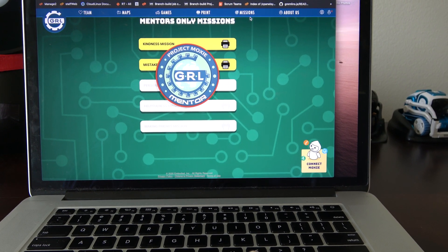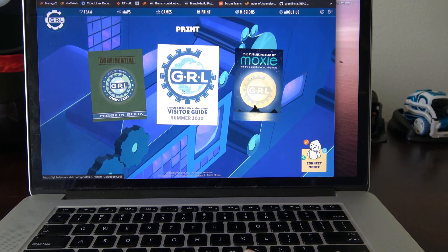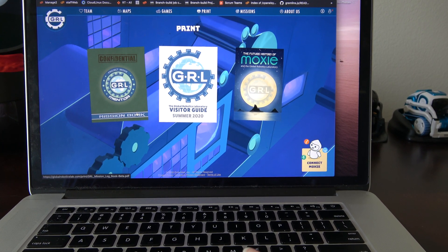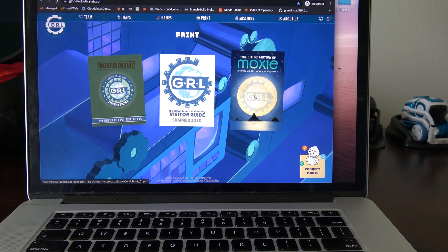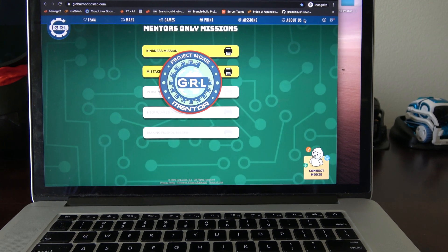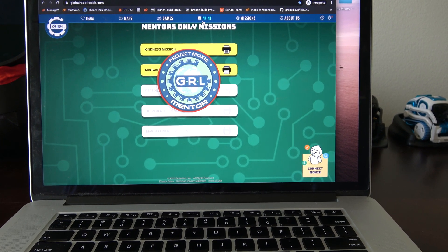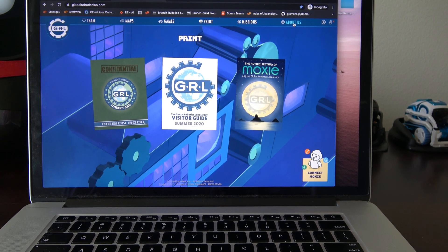Making friends — so there should be various missions available. The visitor guide, which I showed already. Mission book — I haven't actually looked at that. The future history of Moxie — I haven't looked at that. I'll probably look at those in another video. I don't want to get this one too long.